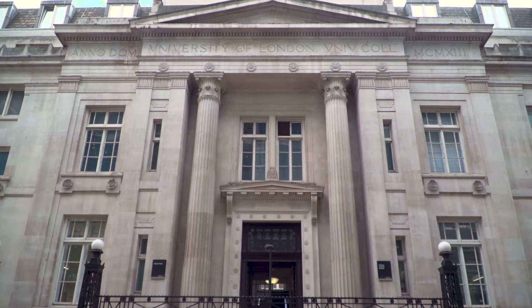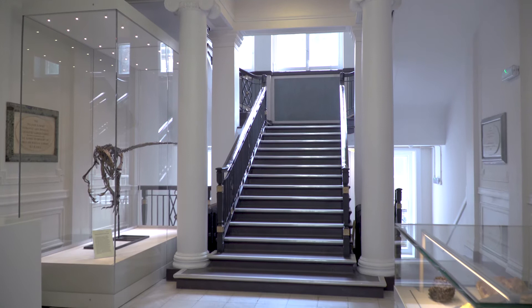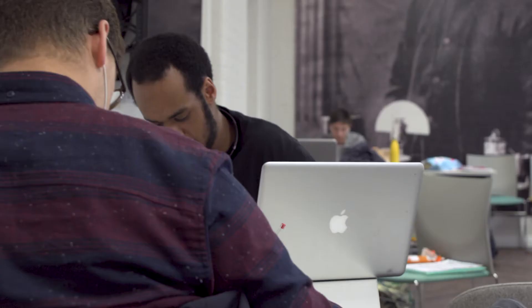The Kathleen Lonsdale building has really been running for about the last six years — the whole refurbishment program from initial conception all the way through to moving people out and then starting the reconstruction of the building. The refurbishment is a major transformation for the Department of Geological Sciences. The department traces its history all the way back to the founding of UCL and it's grown over the centuries, having occupied as many as five different buildings around campus.